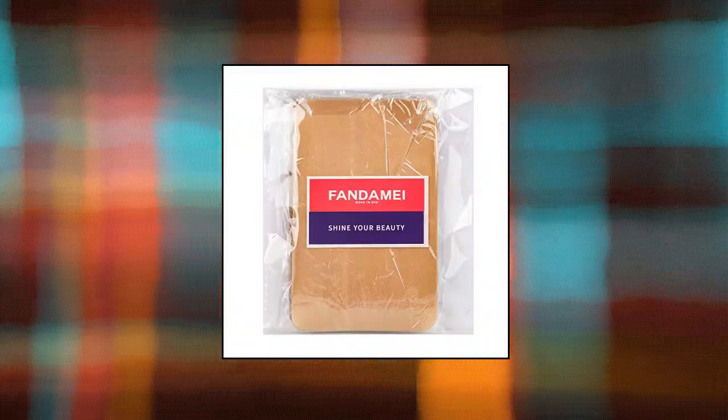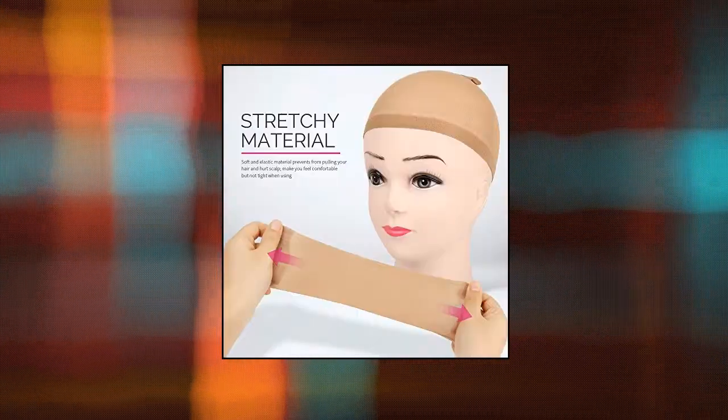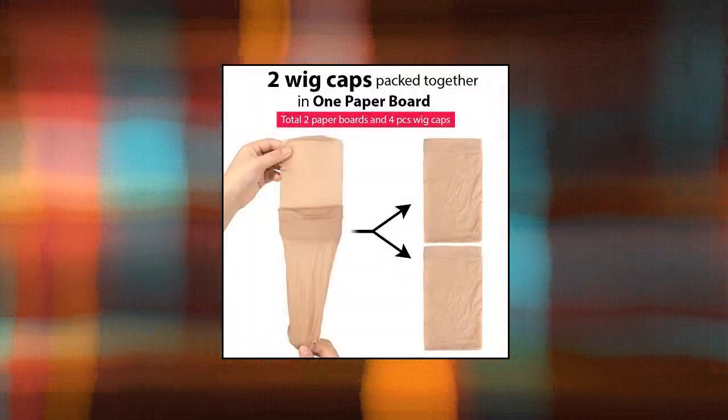Not easy to stretch out and prevents wig cap and wig from slippage. Convenient to use and wash — breathable, sweat absorption, and helps to hold your hair in place. Natural looking, lightweight and ultra thin stocking caps which can put your hair in naturally and trimly.